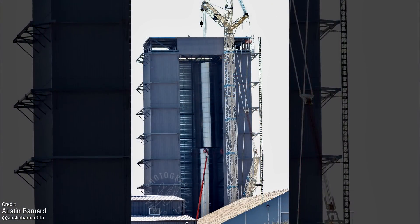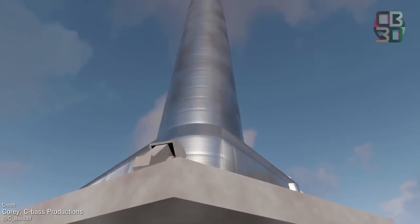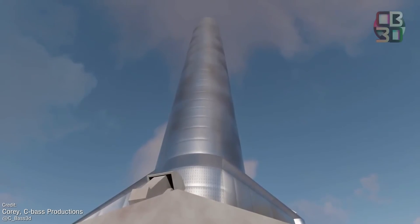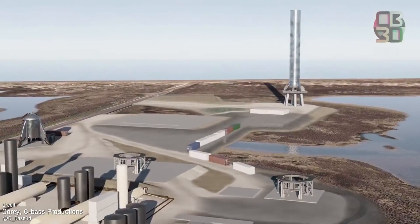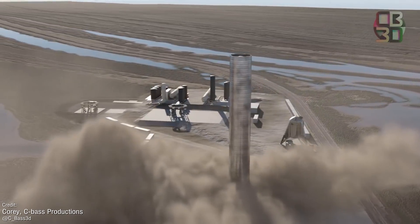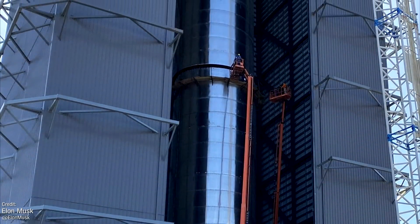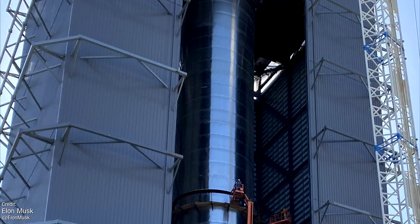It's important to note that while the BN1 is very exciting, it's not actually going to fly — that's going to be the objective of BN2. BN1 is a pathfinder vehicle, similar to the Starship Mark I. It's a production prototype that SpaceX will use to figure out how to construct and transport the colossal rocket. At 70 metres high, moving it would be a fairly complicated process. We may see a cryo test, but this prototype will stay firmly on the ground.